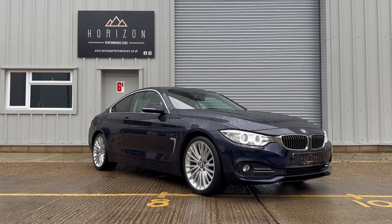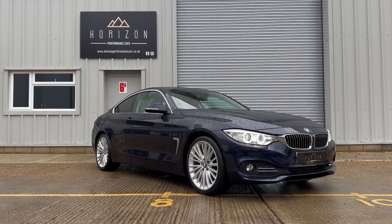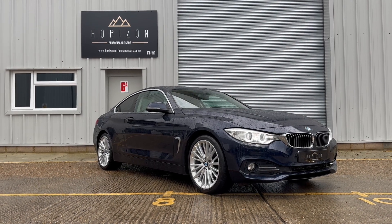Hello, welcome to Horizon Performance Cars and this introductory video to our absolutely beautiful and well-specified BMW 420d Luxury.